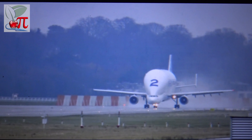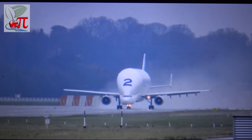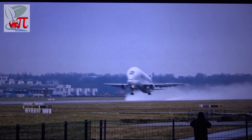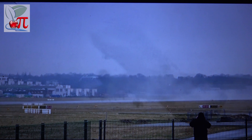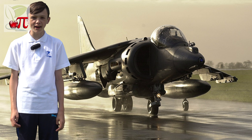The McDonnell XF-85 was designed to fit the belly of the Convair B-36 bomber. It would be deployed in mid-flight as required, to protect the bomber from enemies and re-dock with the host bomber using a retractable nose hook. However, two problems emerged: the aircraft's performance was inferior to jet fighters, and re-docking proved very difficult. It was not as efficient as hoped.